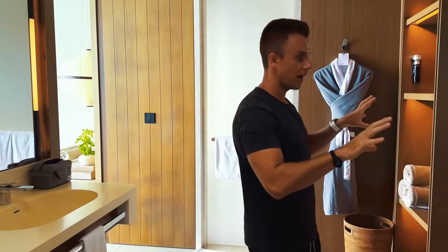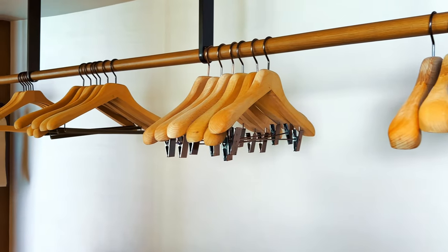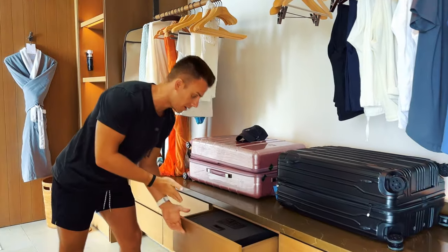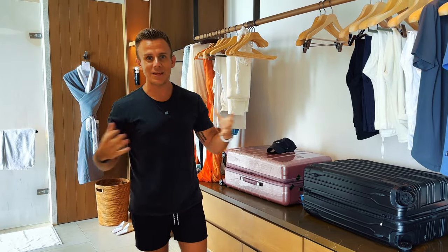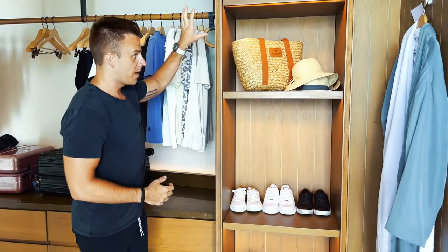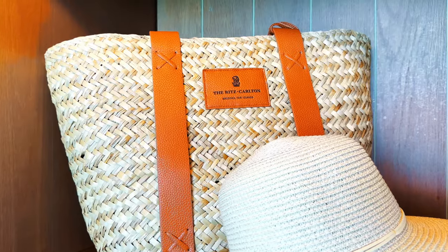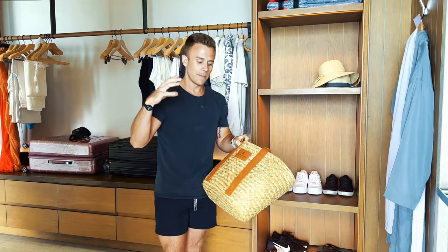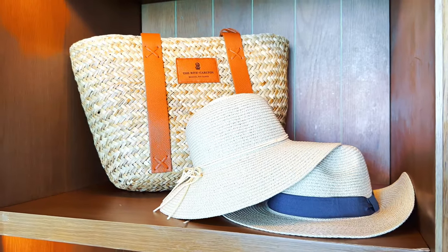We've got a beautiful closet area with every type of hanger you could need — actually five different types of hangers. All the drawers are below; the middle drawer has a safe for your valuables. All the shelving on both sides is very well lit. This bag is actually a gift — when you stay at the Ritz-Carlton Maldives, our butler told us that the bag and the hats are gifts you can take with you, which is really cool.